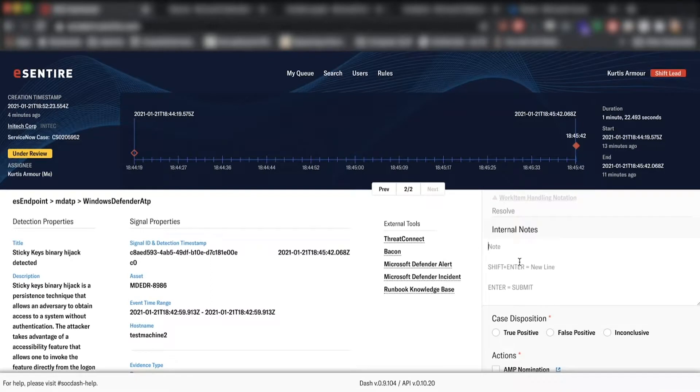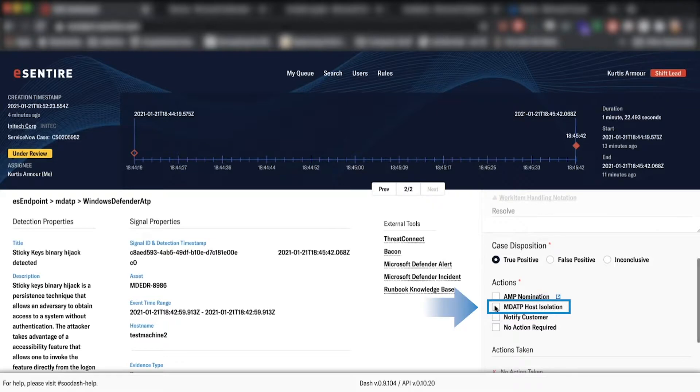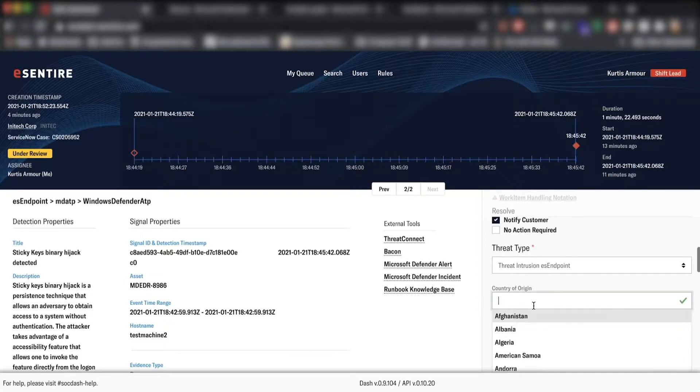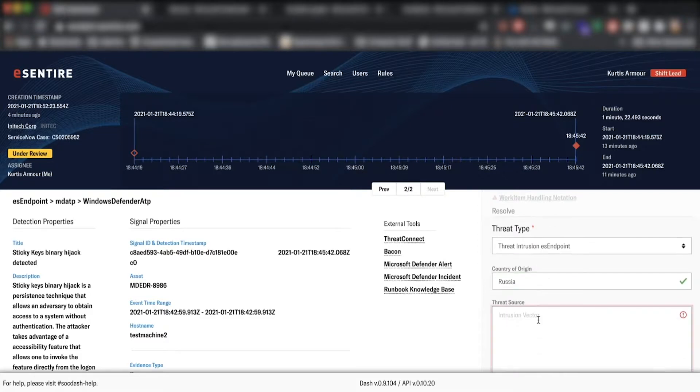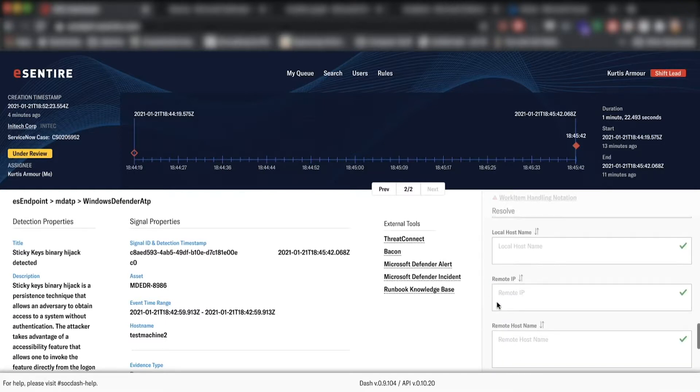Pivoting into the alert side, you can see that it has other relevant alerts associated with it. Every time we do an investigation, we give notes of the investigation — what was seen, why we thought it was malicious — for every single section in this part. The case disposition actions are all direct API integrations with the Security Graph API and allow our analysts to immediately take action on an identified threat. We try to give as much information as possible as it relates to the detection, so that it gives customers visibility and understanding of why something was determined to be a true positive or false positive.